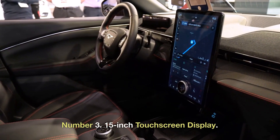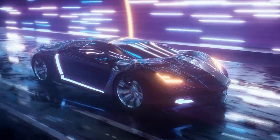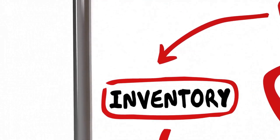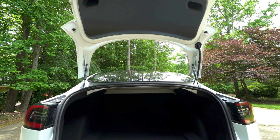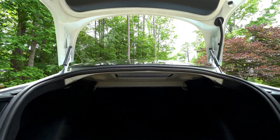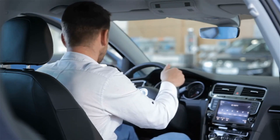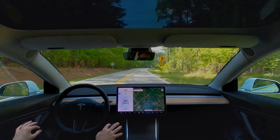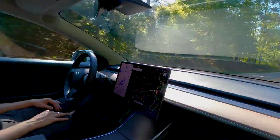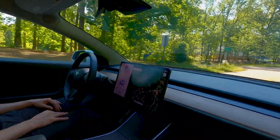Number 3: 15-inch touchscreen display. The Tesla Model Y is a small crossover electric utility vehicle first introduced in March 2019, with deliveries starting in March 2020. The 15-inch touchscreen panel is one of its most stunning features — the biggest display offered in any Tesla model — enabling users to quickly access the car's many features and capabilities. A strong central processing unit (CPU) is also included in the display to guarantee its responsiveness and speed.